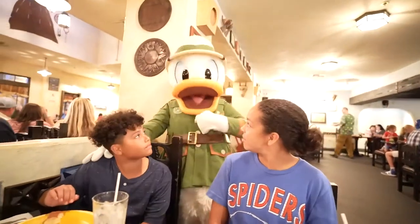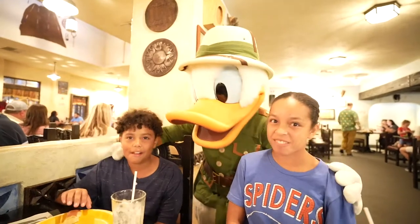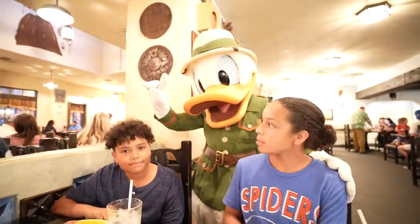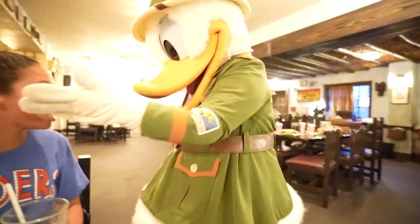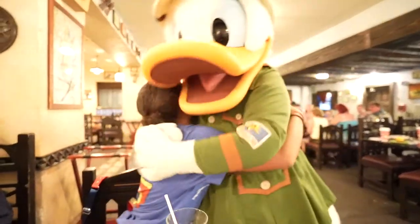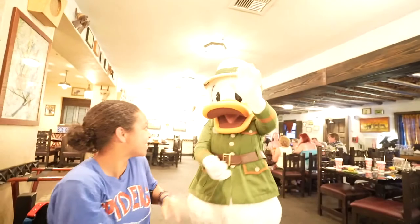Donald, how are you, my friend? The one and only! The number one. Donald, is this your restaurant over here? You're in charge. What adventures — too many to count! Thank you, Donald. We love you. You're the best. Love meeting characters. There's something about getting hugs from characters. I love meeting characters.